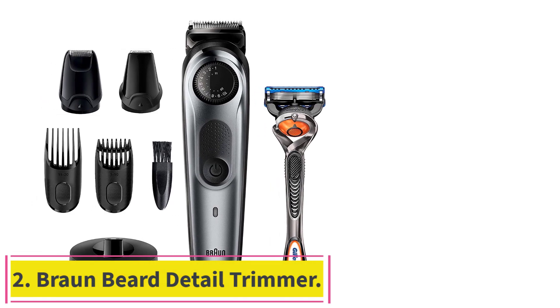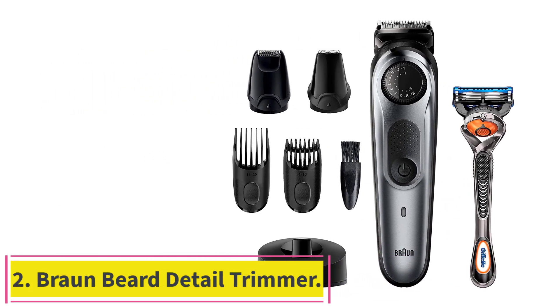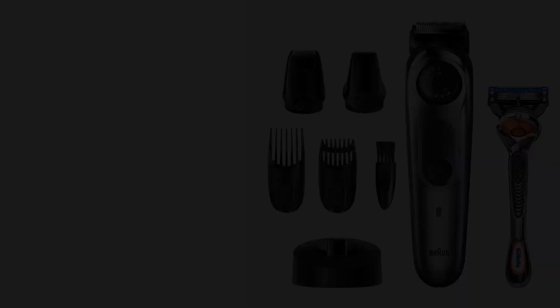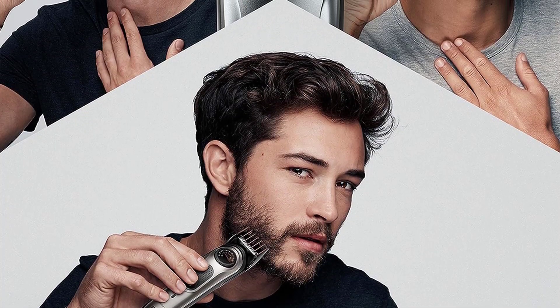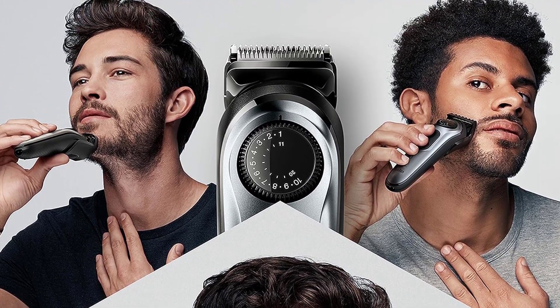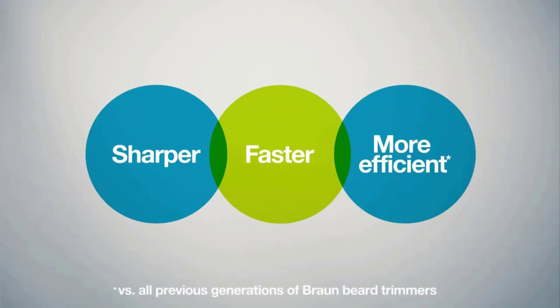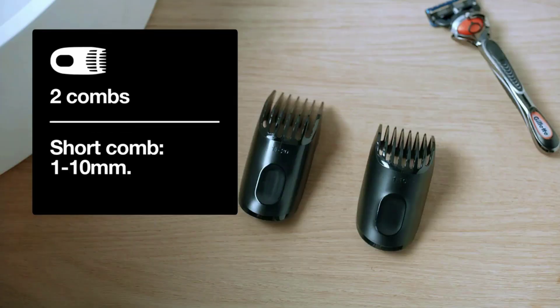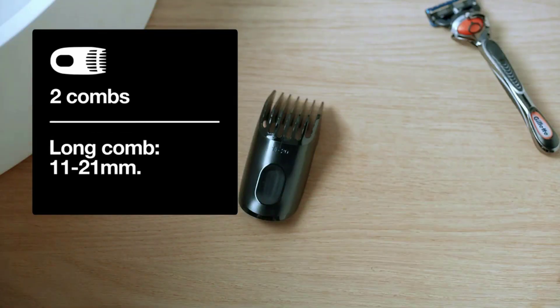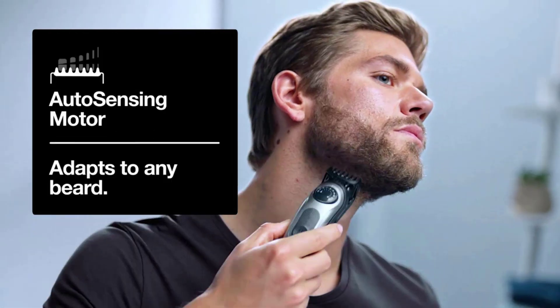Number 2: the Braun Beard Detail Trimmer. The Braun BT7240 has a dedicated precision dial that supports 39 different length settings in 0.5mm steps for beards up to 20mm long. It features a long-lasting battery that stays fully powered for up to 100 minutes at a time, and is equipped with auto-sensing technology that adjusts motor power to fit the thickness of your beard, making it one of the best beard trimmers for shaping.